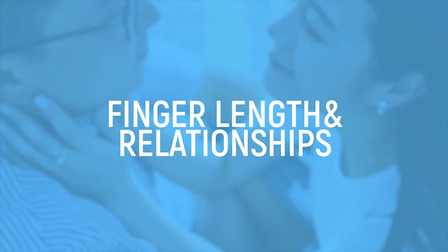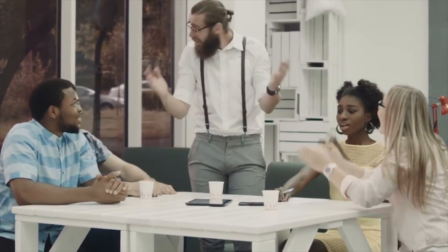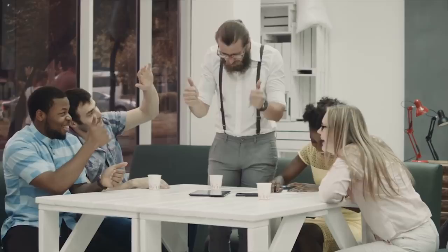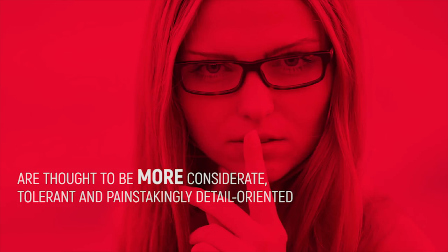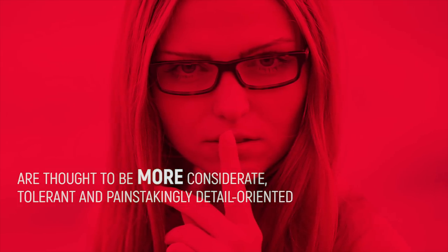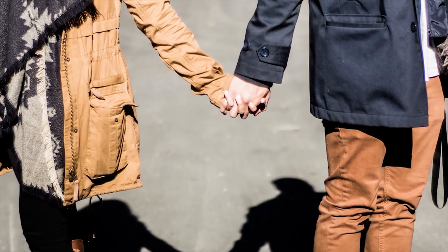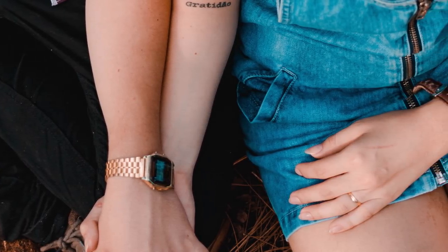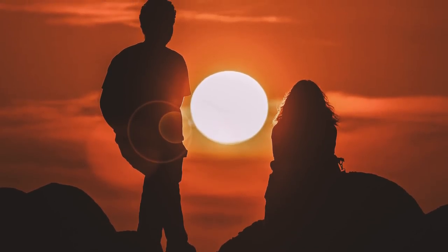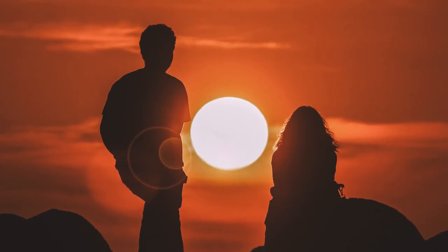Finger Length and Relationships. Beyond your own personality, the lengths of your fingers are said to determine how well you interact with others, according to hand expert Lori Reed. Those with long fingers — determined by whether a finger is at least three quarters of the length of your palm — are thought to be more considerate, tolerant, and painstakingly detail-oriented. Shorter-fingered people are said to be the opposite. If you and your significant other are both long-fingered, you shouldn't have any issues making a new home together. If one has long fingers and the other shorter fingers, you may have trouble seeing eye-to-eye. If you both have shorter fingers, you may be prone to butting heads, but as long as you agree to embrace your differences and more off-the-cuff personalities, you should be fine.